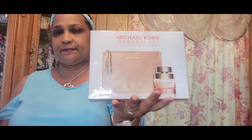Here's the back of the package — this tells you what is included. It's two items: a pouch and the 1.7 fluid ounce Michael Kors Wanderlust perfume. That's what's in there.